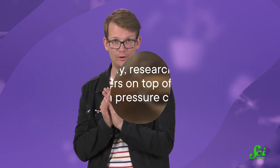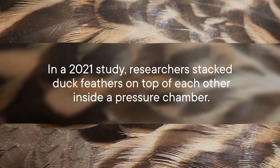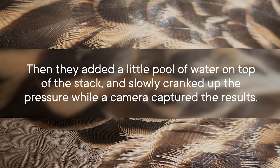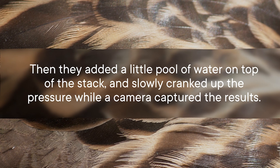But ducks have a trick up their feathered sleeves — they have multiple feather layers. Scientists have finally figured out how that works to keep water out. In a 2021 study, researchers stacked duck feathers on top of each other inside a pressure chamber, then added a little pool of water on top of the stack, and slowly cranked up the pressure while a camera captured the results.